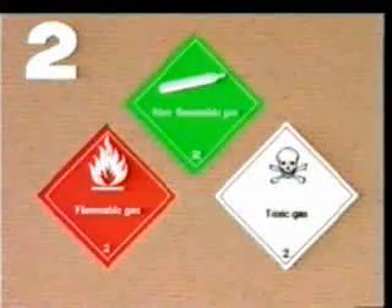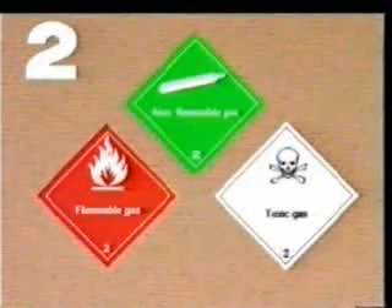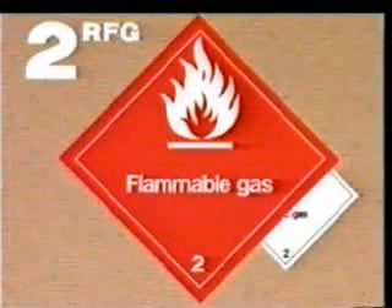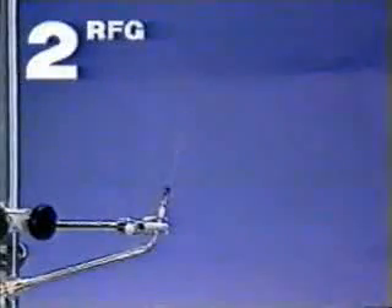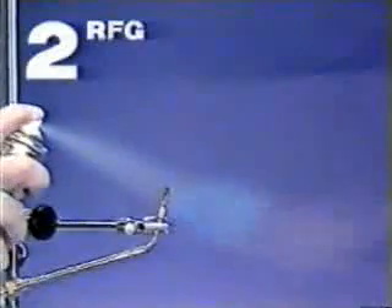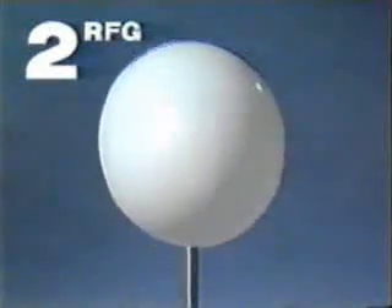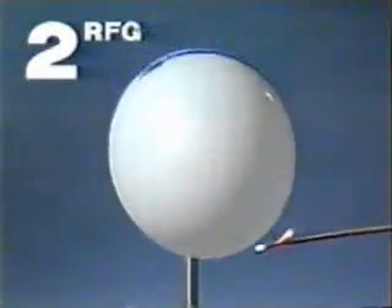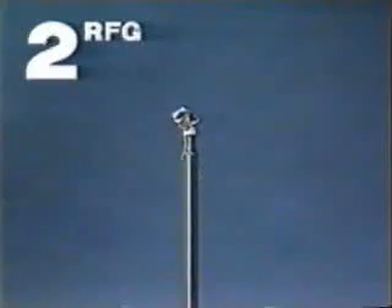The various Class 2 labels, apart from showing the general pressure risk, also indicate additional properties. This red label indicates flammable gases of Division 2.1. Here is a demonstration with hairspray. Besides, when gases and air are mixed in the right proportion, this can lead to an explosion. This balloon is filled with a mixture of gas and oxygen. You can imagine the effect in the hold of an aircraft.